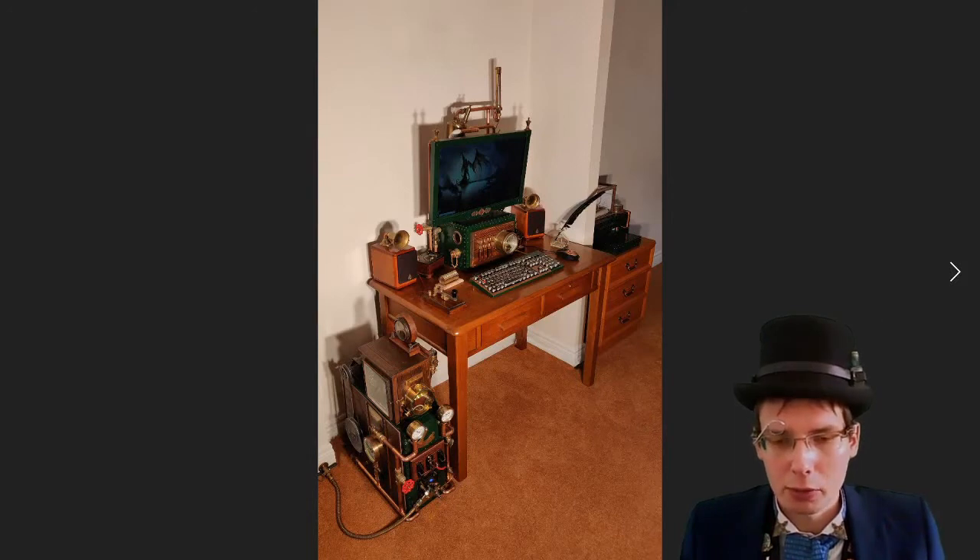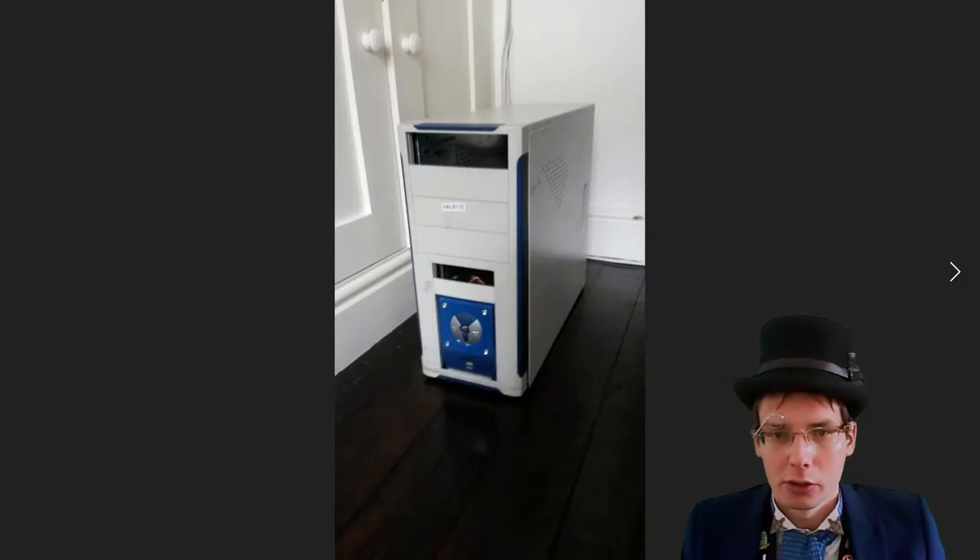Now I'm going to talk about my actual steampunk PC build. This is a photograph of what my PC looks like now, but we're going to take a trip back to 2014 when I first started building it. My starting point was a very boring grey full ATX case which I acquired for free because work were chucking it out.